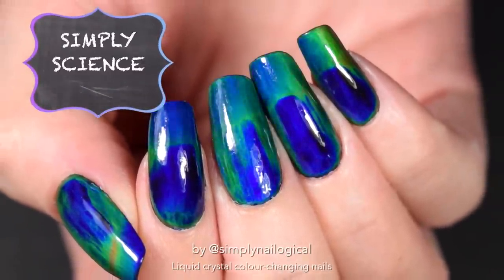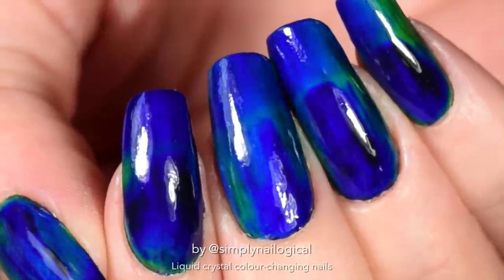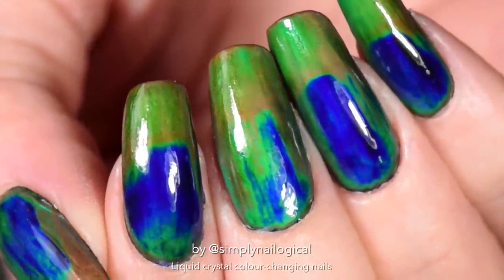Welcome to Simply Science Class 101, where I experiment with some crazy stuff on my nails so you don't have to.